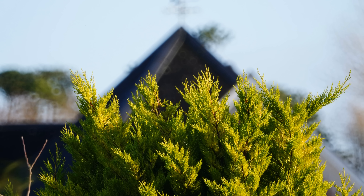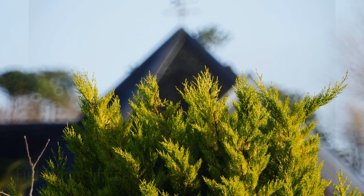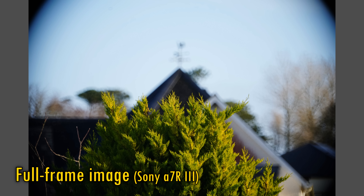Although this lens is marketed as being just for APS-C cameras, as you can see here, its full frame sensor coverage is actually quite good.